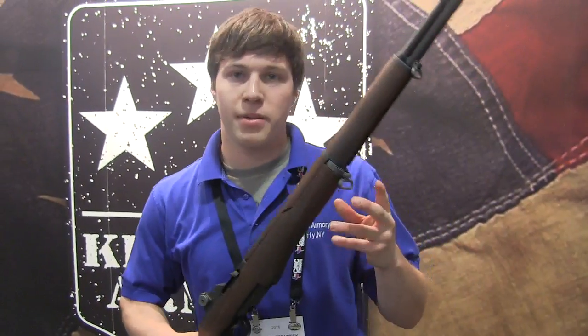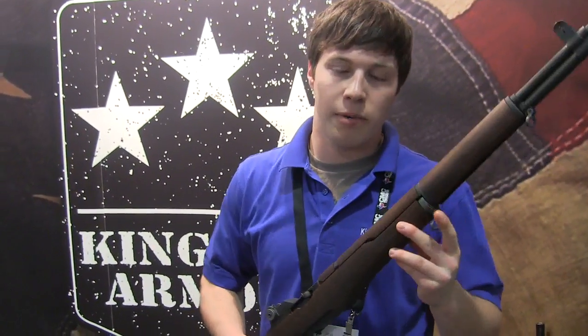Hello and welcome to SHOT Show. My name is Damian Fitzpatrick from Kingston Armory, Liberty, New York.